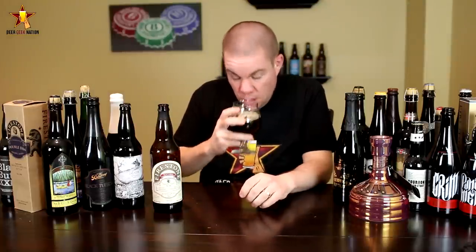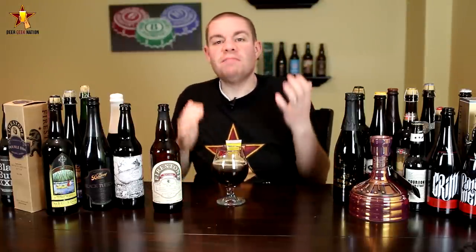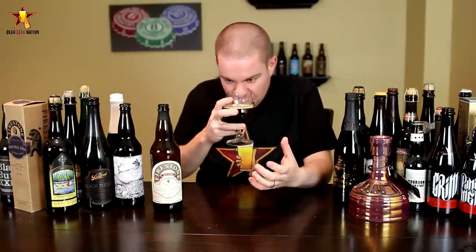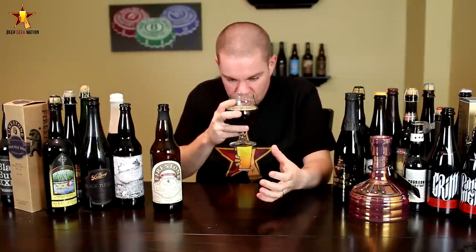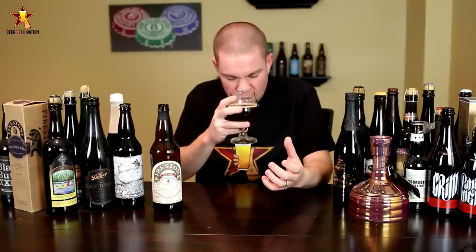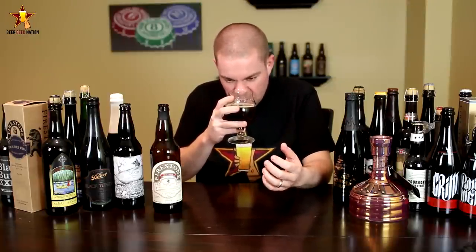The aroma on the Tsukaba — oh my god. It smells like macaroons, coconuts, bourbon, vanilla, caramel, brown sugar, molasses, slight chocolate, cherries, raisins. Fantastic.